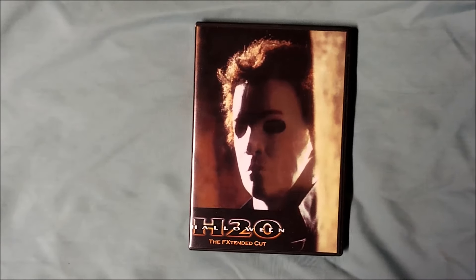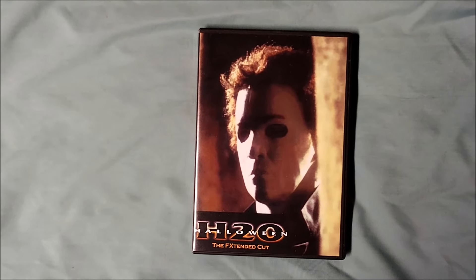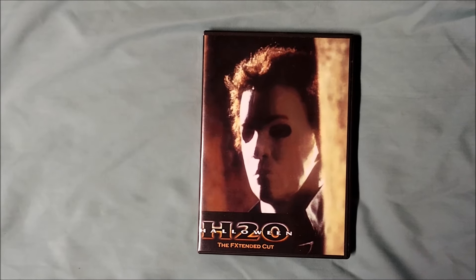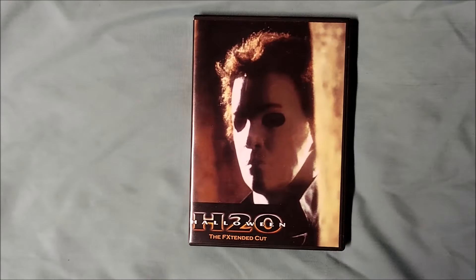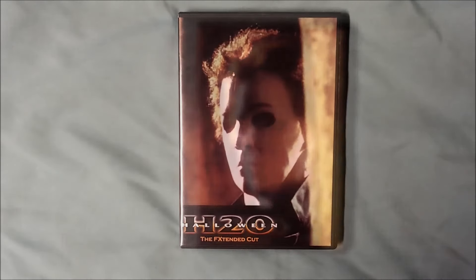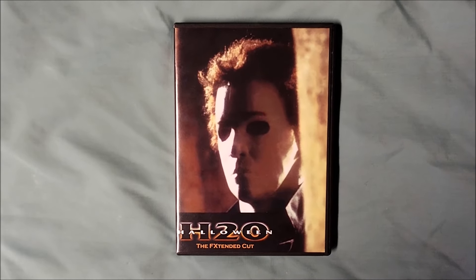Later on, there's an extra scene of John and Charlie walking through town to the store. At one point, Michael drives by. The two friends have a typical discussion among boys. The scene of the students leaving for Yosemite is also extended.